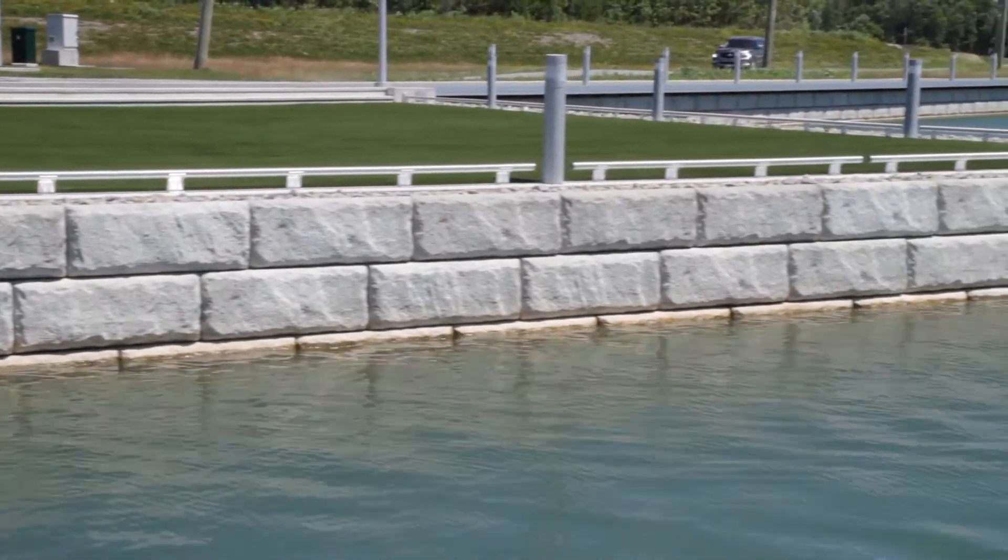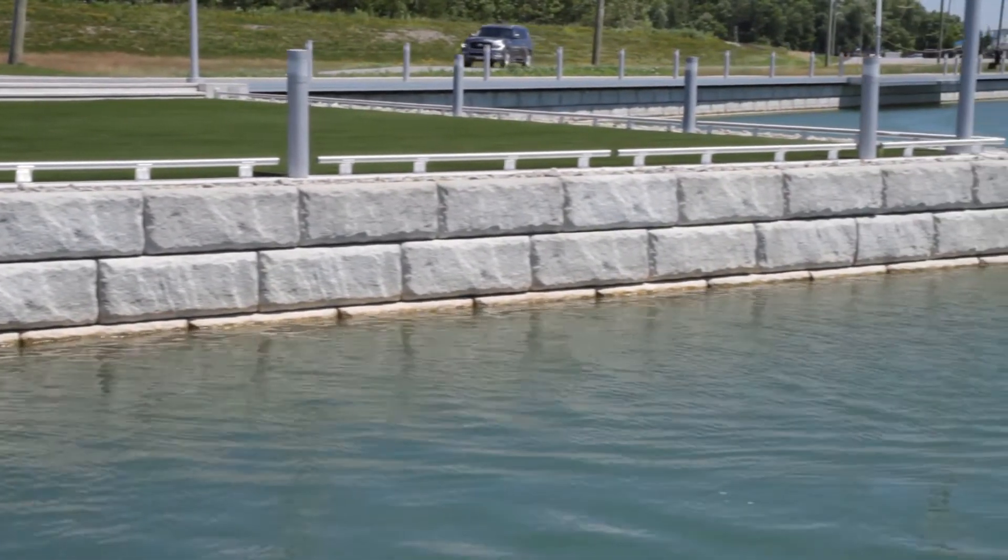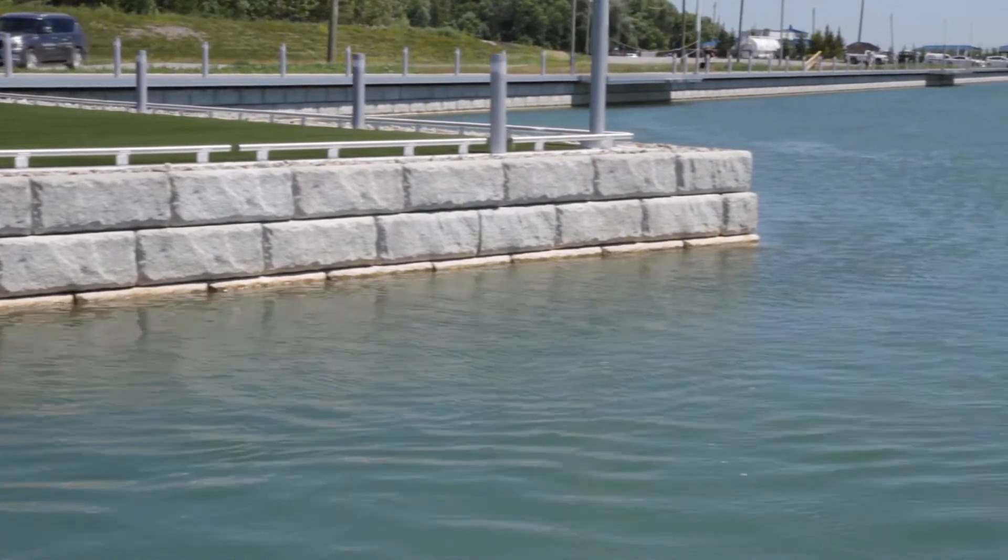This was the first time I worked with a Ready Rock product. One of the things I liked most about it — we had that texture face on the wall, but because of the form line that gave us a reference point to actually get alignment.